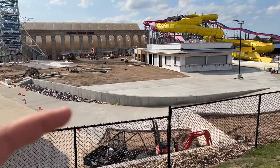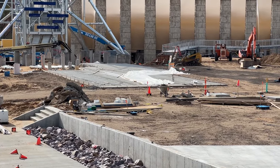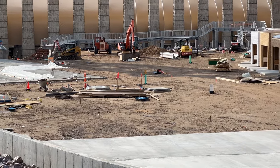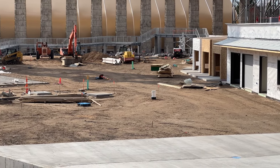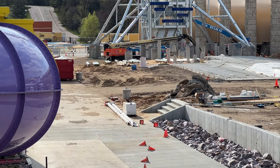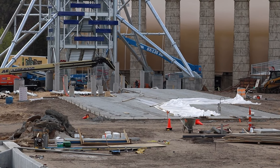They're starting to pave — they'll start here and then move that way, it looks like. They may have even already poured the foundations for the slide runouts. It looks like that section was just poured.